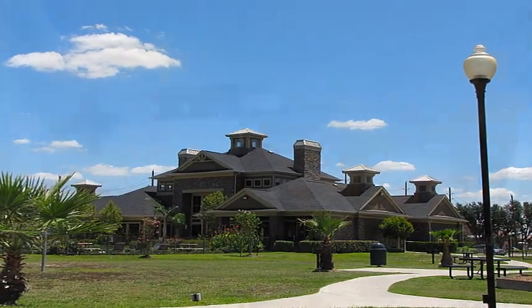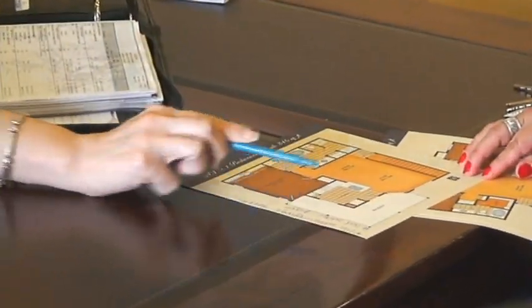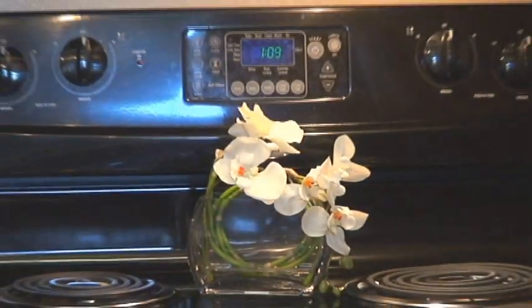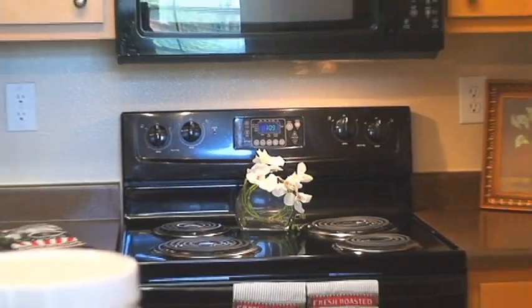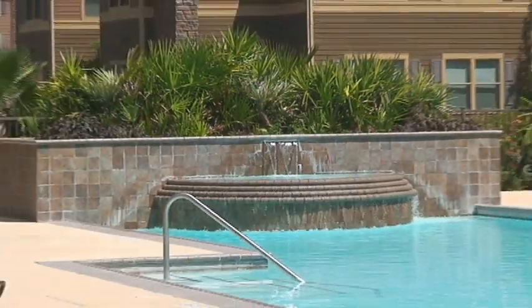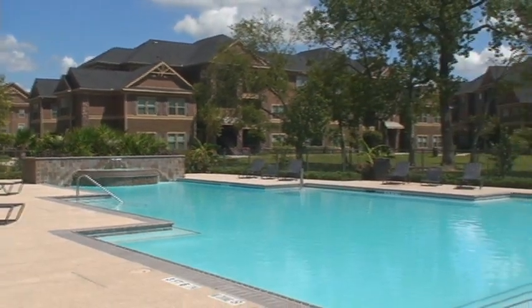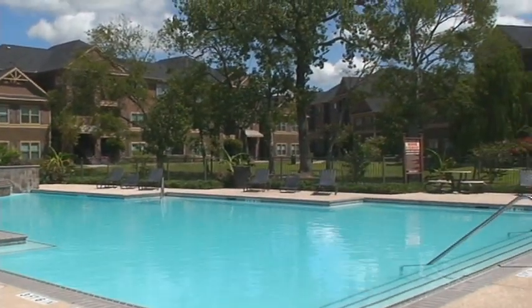Best of all, the professional management team of this sensational apartment community is there to assist you, helping to make life simple and carefree. Come visit Mansions at Hastings Green today. Once you see this affordable, wonderful community firsthand, nothing else will do. Welcome home to Mansions at Hastings Green.